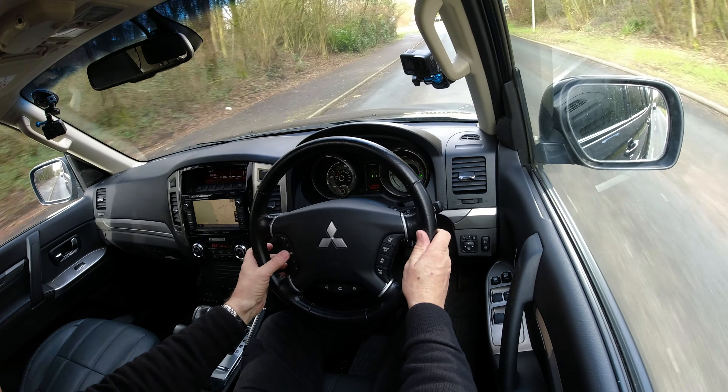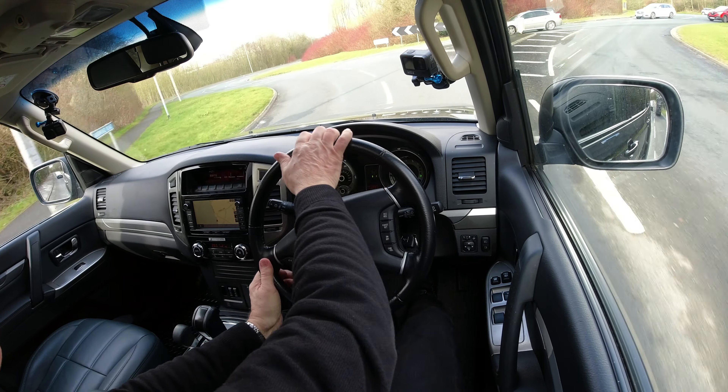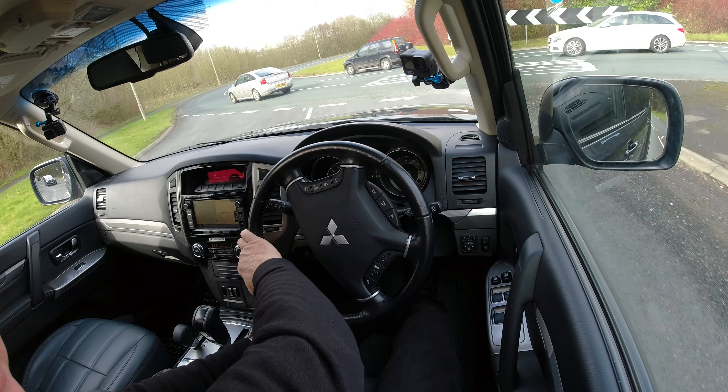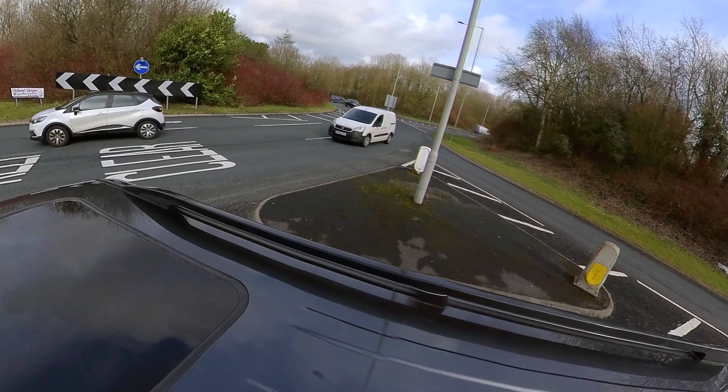There's a multi-function steering wheel with phone controls along the bottom, mode controls for the radio, volume on one side, and cruise control on the right-hand side.